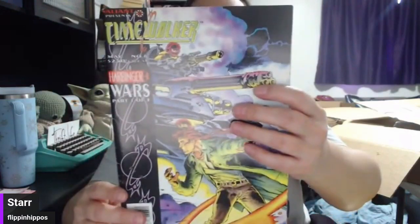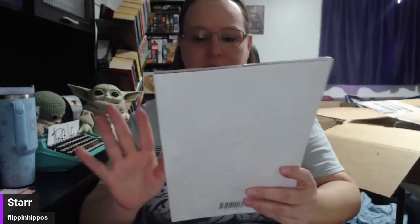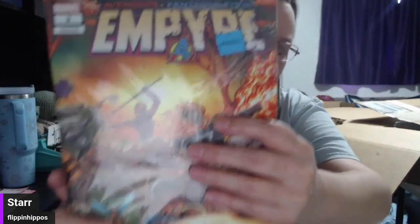This is Timewalker: Harbinger Wars, part one of three. The backs of these are fun too. This one is packaged so I'm gonna leave it alone and let Keith deal with that part. A Marvel variant edition of Avengers Fantastic Four Empire. Captain America — looking for a date... this is 90s I believe.